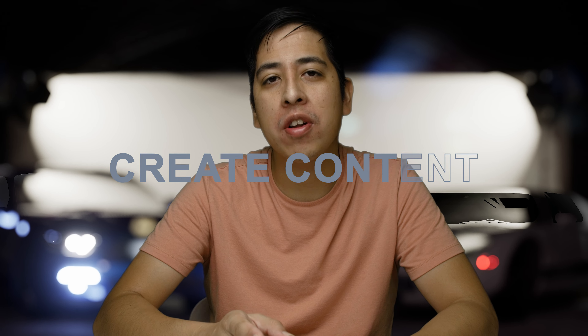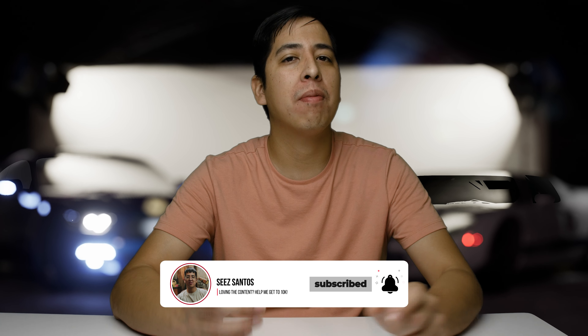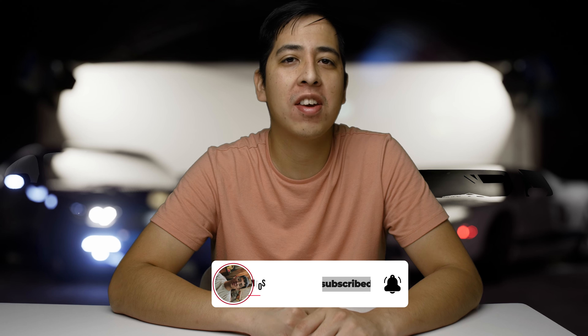Hey, what's going on guys? C-Sentos here, and this channel is all about helping you and inspiring you to create content with whatever means necessary. So if you're interested in learning about gear, technology, or other ways of creating content, make sure you subscribe and hit the bell for notifications.